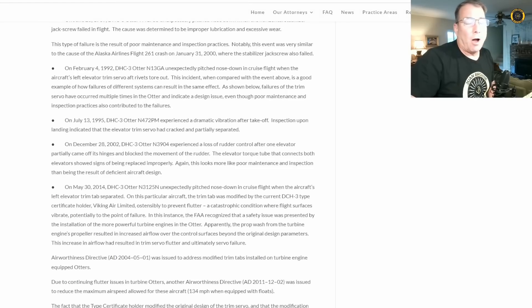This is not the first time that problems in this part of the tail of the otter have been reported. There were two other incidents — one back in 1992 and one back in 2014 — regarding the servo tabs on the elevator of the otter.